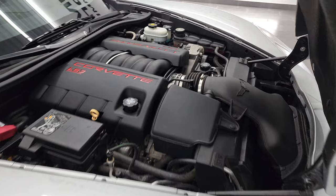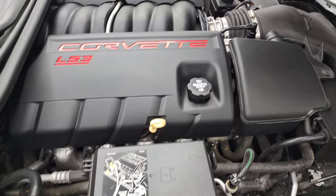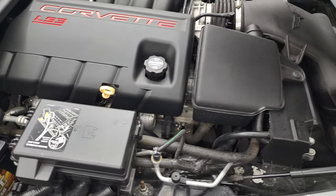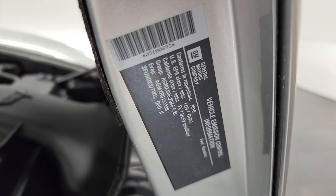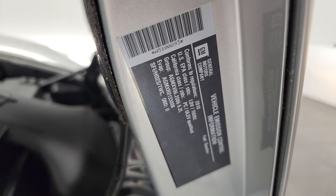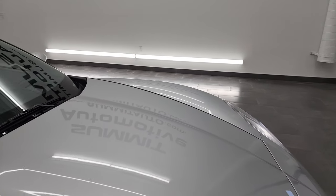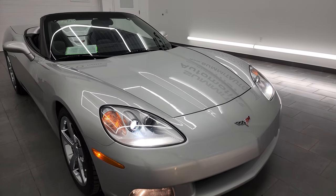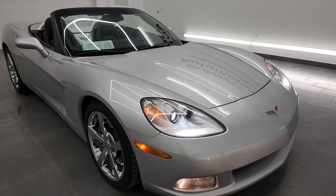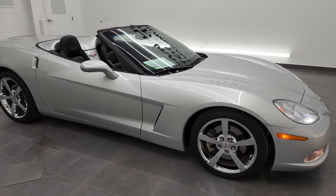Once again, this car has been fully safetied and inspected by our service shop per the state of Wisconsin inspection process, has a fresh oil and filter change, all the fluids have been checked and topped off, and this car is 100% ready to go. There is your emissions sticker. I would highly recommend this Corvette from a quality and condition standpoint — I really didn't see anything wrong with it.